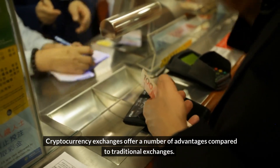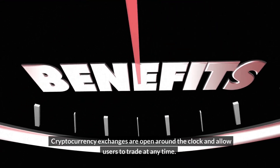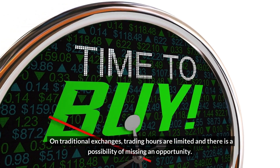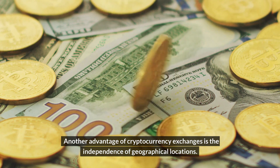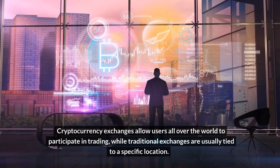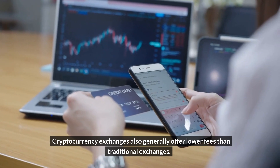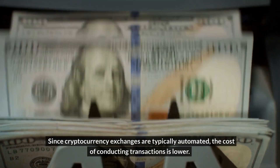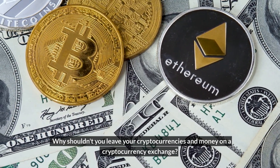Cryptocurrency exchanges offer a number of advantages compared to traditional exchanges. One of the biggest is 24/7 availability — cryptocurrency exchanges are open around the clock, allowing users to trade at any time, whereas traditional exchanges have limited trading hours. Another advantage is independence of geographical location, allowing users all over the world to participate in trading. Cryptocurrency exchanges also generally offer lower fees than traditional exchanges, since they are typically automated and the cost of conducting transactions is lower.